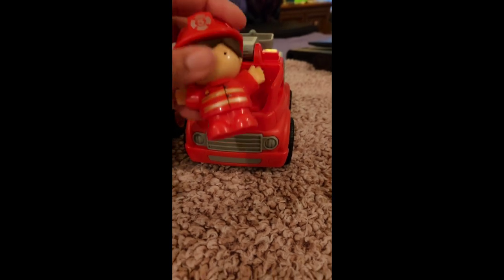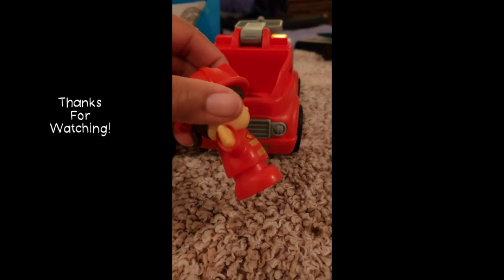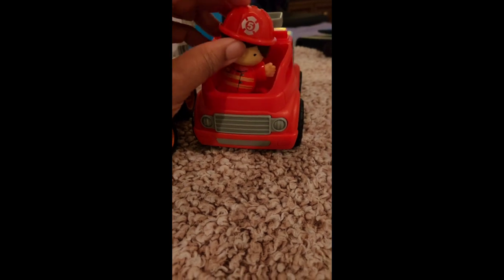I found the toy — it was right on the sofa. So this is the little toy that goes with the fire truck.